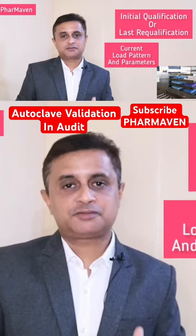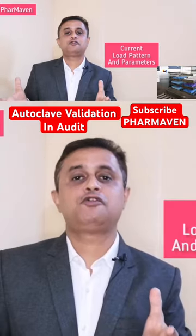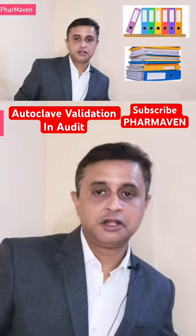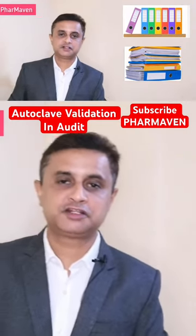So when they ask for the autoclave validation or qualification document, please bring the entire document — the entire docket with you. Don't bring a single file; bring the entire documentation set. It can be two or three files based on how many load patterns you have and how much data you are generating during a requalification. Bring all the documents. Don't just come with a single set.